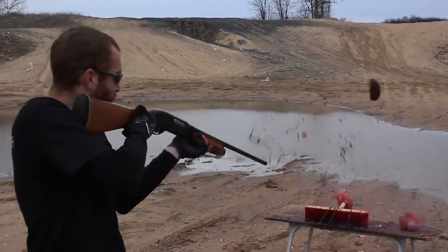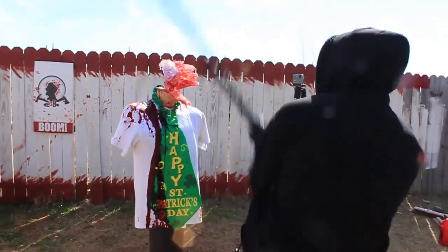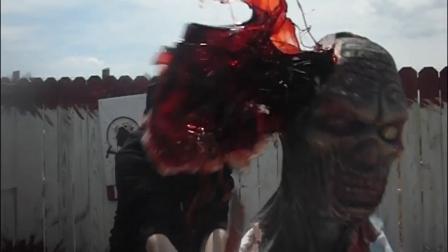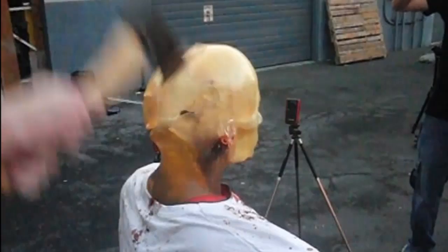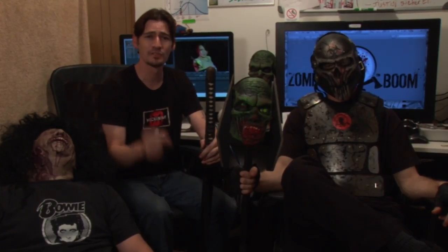What's up future survivors, welcome to the bloodiest show on YouTube. That's right, we are ZombieGoBoom — the show that puts the weapons to the test to see if you have what it takes to survive the zombie apocalypse. We have new episodes every week, so if you want to survive, subscribe to ZombieGoBoom right now.